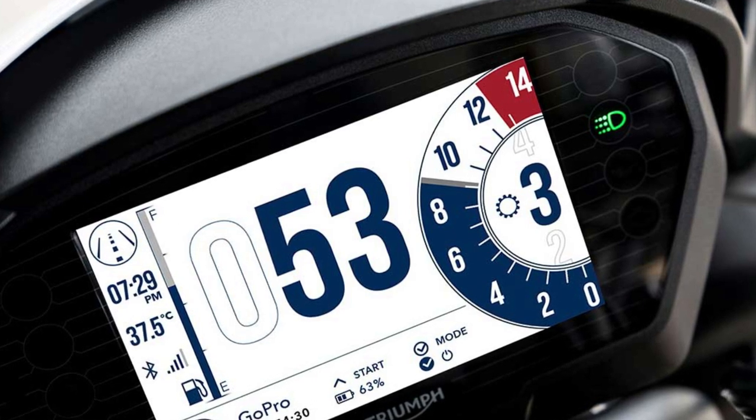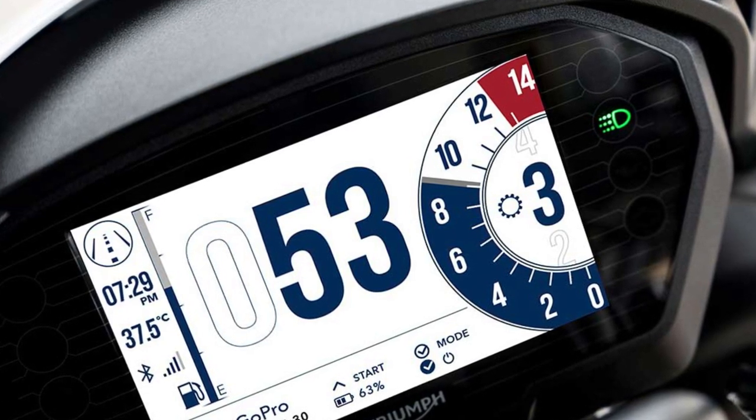Another significant benefit of this new TFT system is that Triumph have partnered up with Google, so you can now get turn-by-turn navigation through the dash using the My Triumph app. Being able to navigate using this TFT screen with up-to-date Google information is really cool — up until now I've had to put my earphone in on my iPhone to get the voice commands for when to turn.